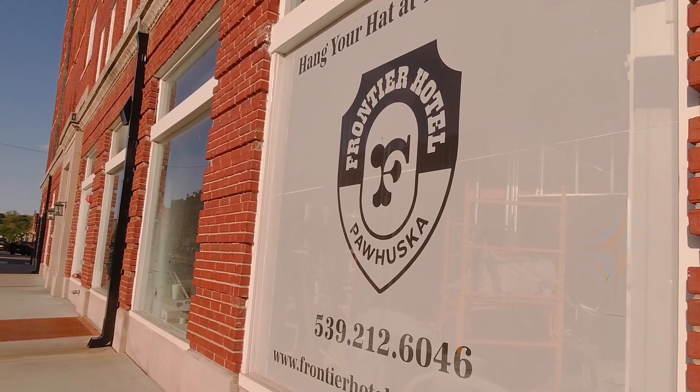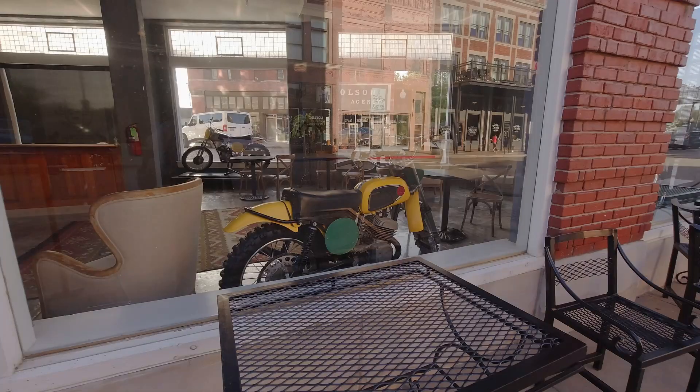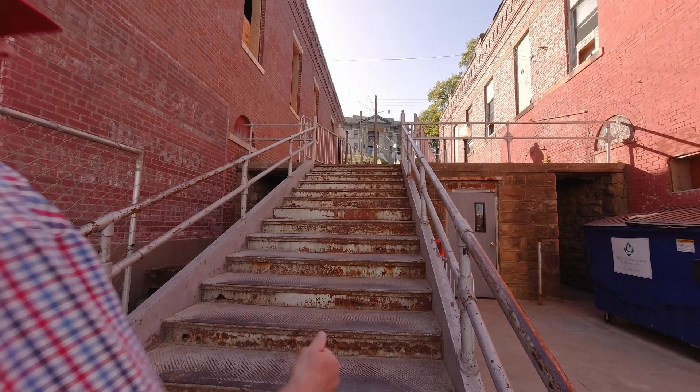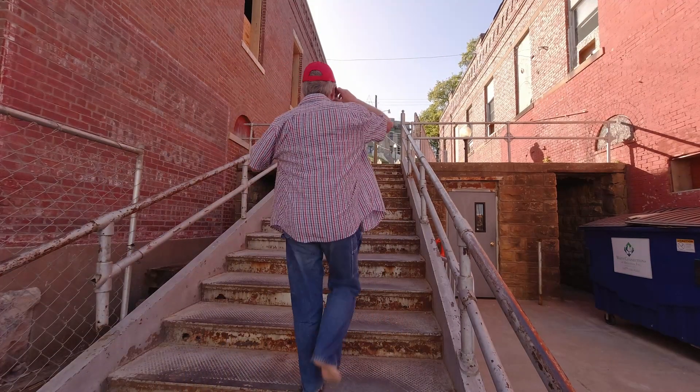The Frontier Hotel is in the Triangle Building, where they collect motorcycles. A long flight of stairs leads to the courthouse, so I had to climb them.